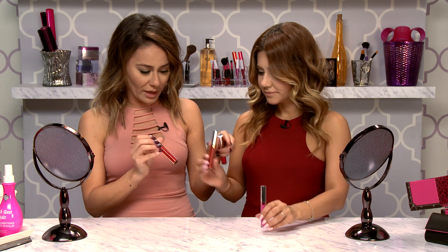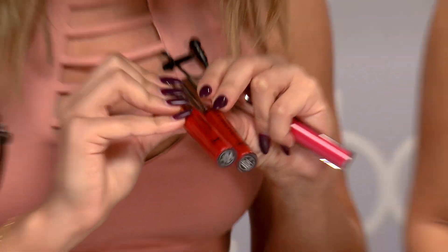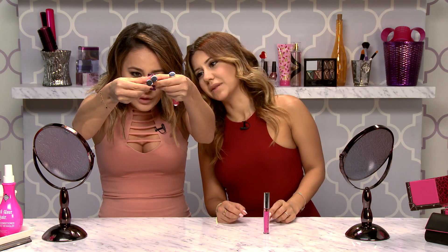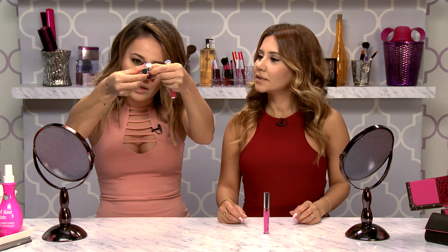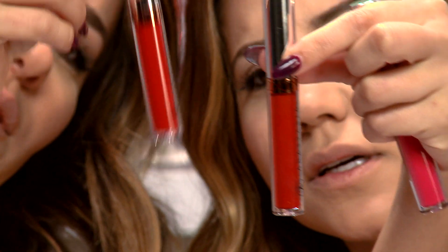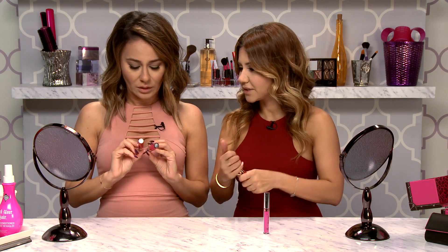These reds are really, really super similar — so similar you can't really tell them apart. I'm going to do the one on the left, which is mine, the Bloodline. One's Bloodline, one's American Doll. This one is more orange, and I like more of a blue-red. Cool, let's do it.